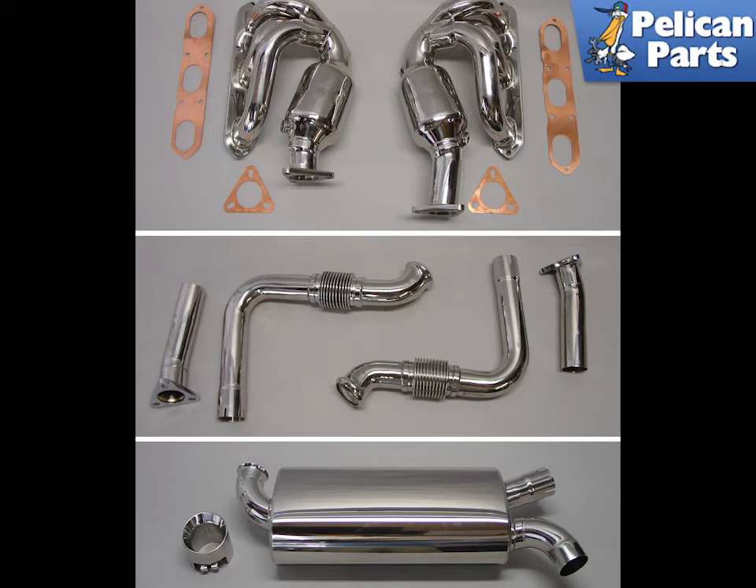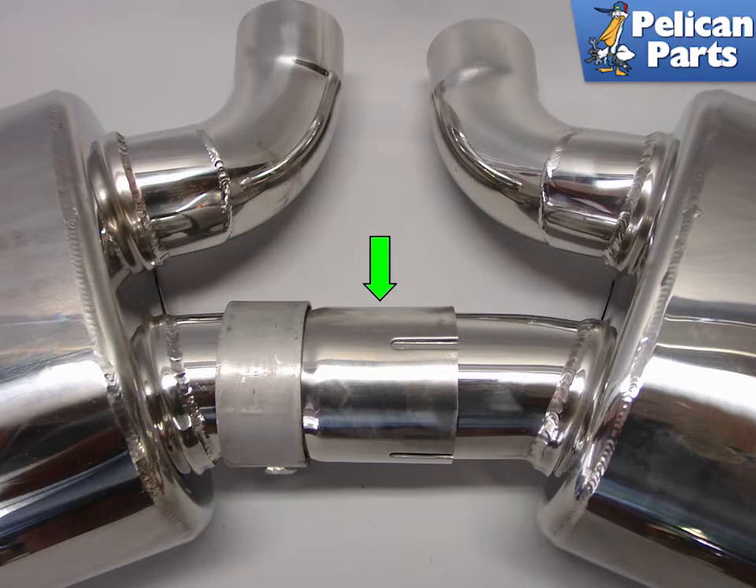The whole sound of the system is way cooler than the wimpy stock factory muffler. The two mufflers are joined together to reduce resonance and balance the exhaust on both sides.